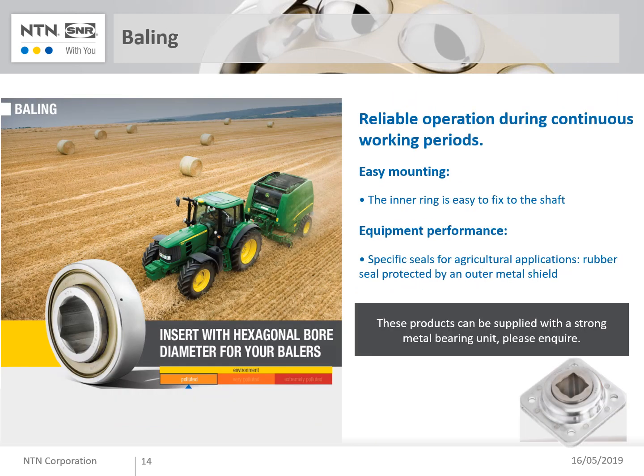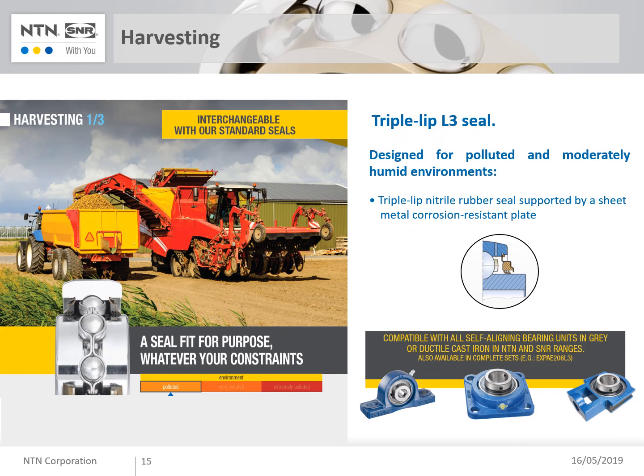NTN-SNR provides a large range of insert ball bearings with special bores — round, square, or hexagonal — to make mounting easier. These are complete bearing units with gray cast or ductile cast iron housings and also steel housings. One of the most used bearings in harvesting is the L3 sealed ball bearing. Its high sealing efficiency and water resistance make it the best solution for complex harvesting machines.